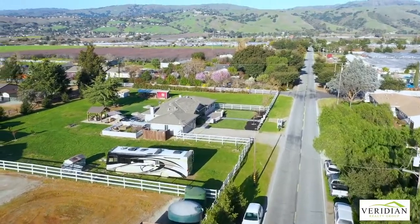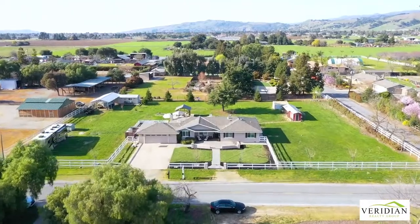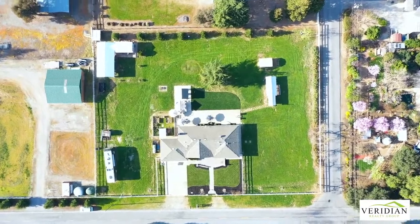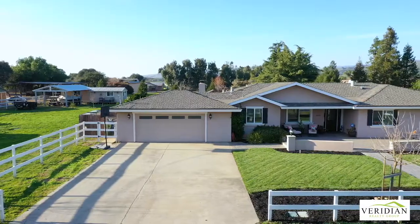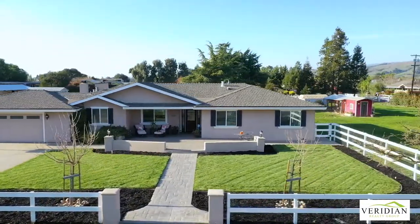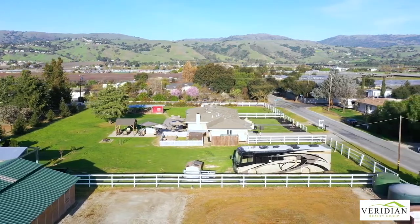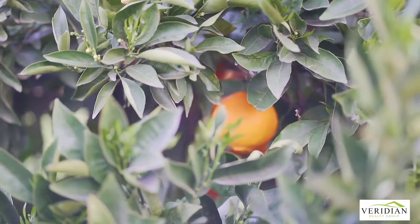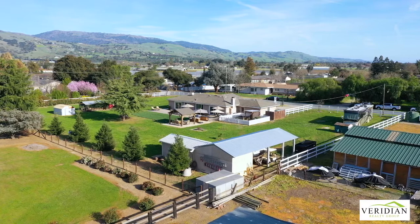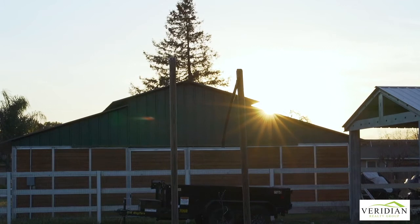If you've been looking for that special happy place, look no further than 1505 Fisher Avenue in Morgan Hill, California. Set on a little over an acre flat lot, this piece of heaven offers room to grow some pinot grapes and raise some chickens for fresh eggs. It's a perfect setting with views of both the east and west foothills with plenty of sunrise and sunset views.